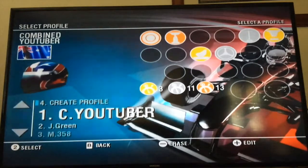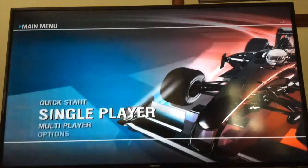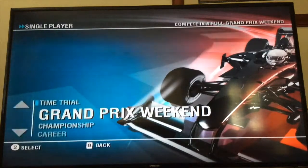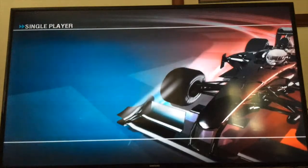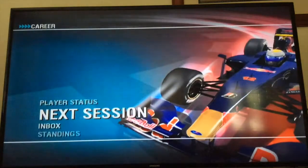Hi guys, Combineditrip here. Welcome to the F1 2009 career mode today. We'll be doing the European Grand Prix qualifying session 3.